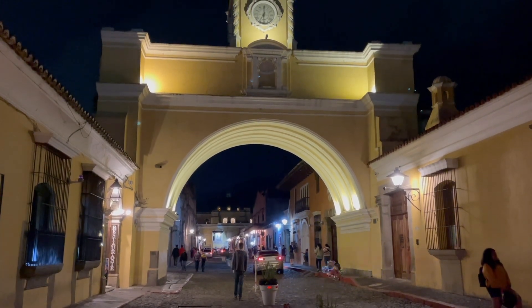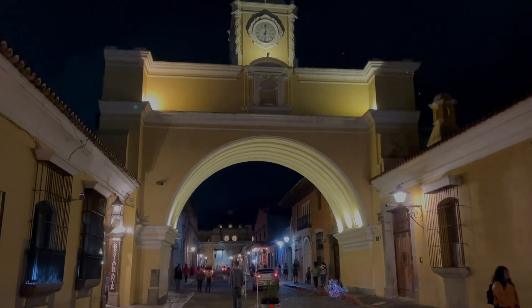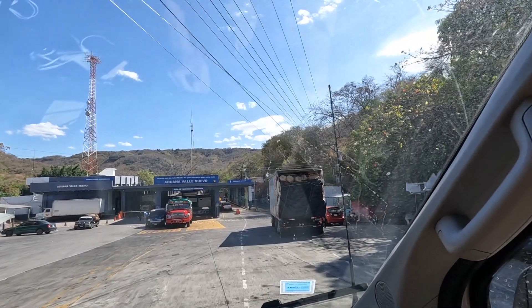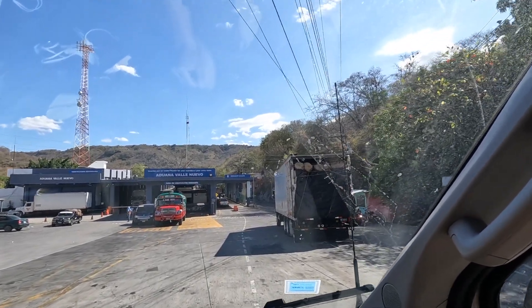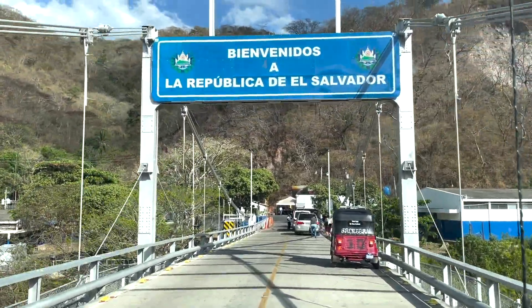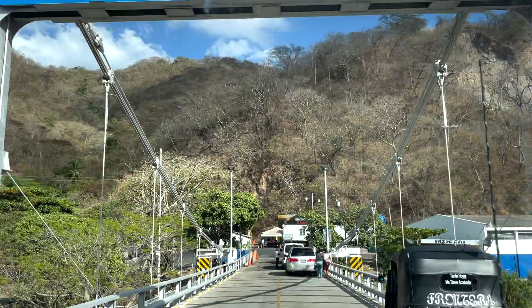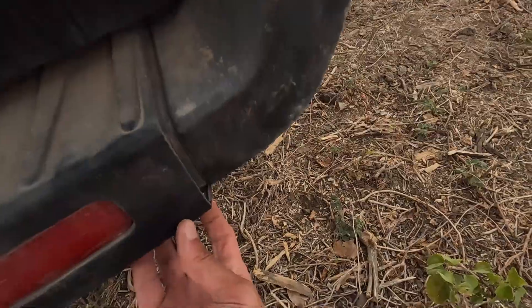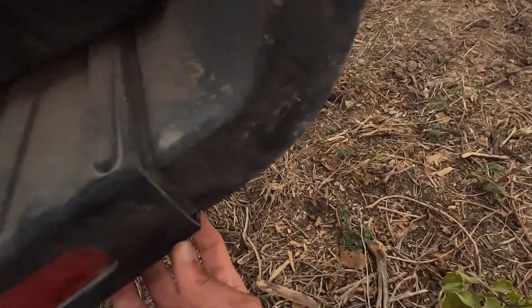We loved every minute of it and we could have stayed longer for sure, but it was time to hit the road again. In this video we take you through the El Salvador border crossing at Las Chinamas. It was a straightforward and relaxed border crossing and we made it to our campground before dark, even if it was a little worse for wear.